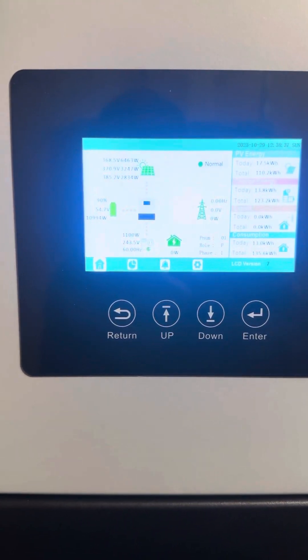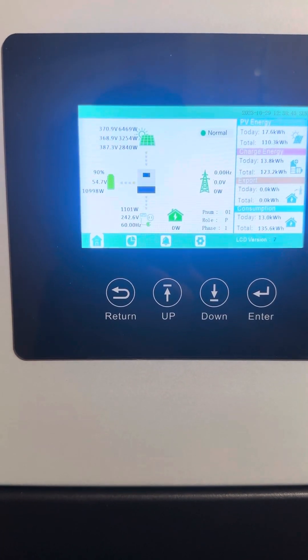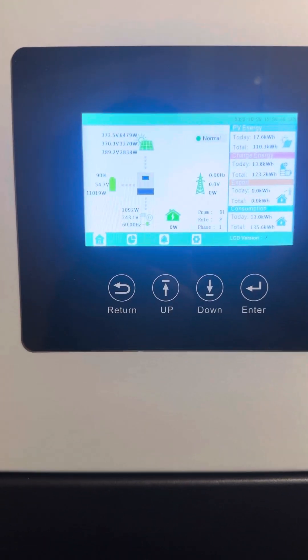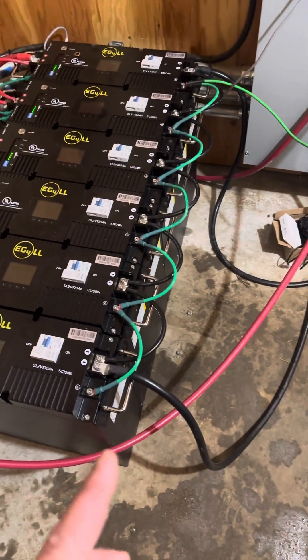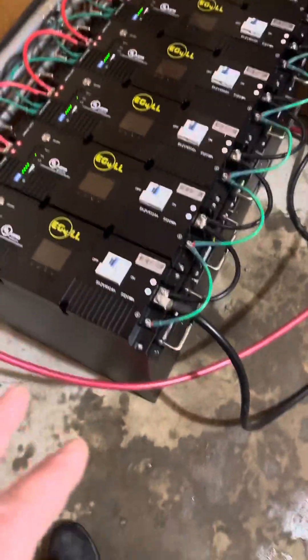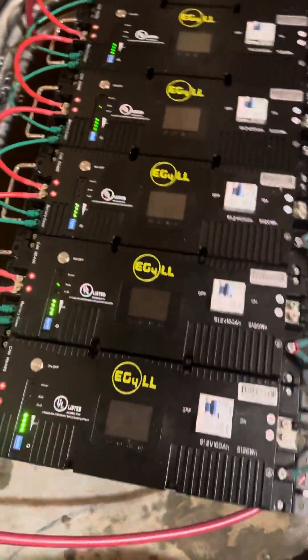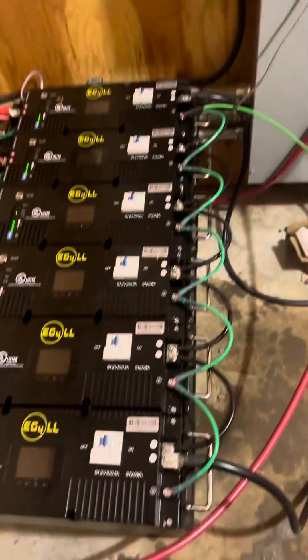Here we go, we're in sun right now, it's 11:38 in the morning and she's cooking — the system is just a monster. I'm waiting for my battery rack still, but we're already up doing 11,000 watts of charge. This is the EG4 LL batteries with the 18K PV EG4 — it's just an animal of a system.